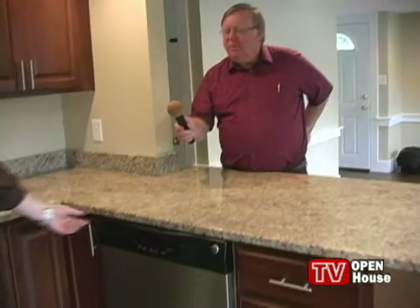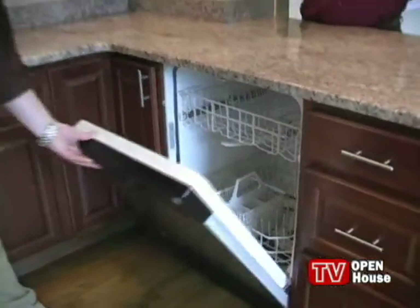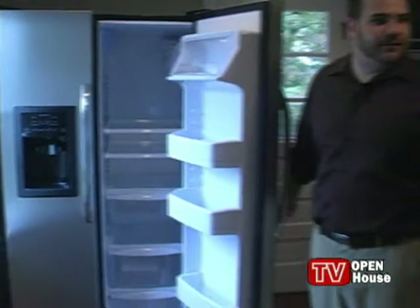And, Mike, is there a dishwasher as well? There surely is, Paul. You have a fully-applianced kitchen — a stainless steel dishwasher in the same finish and make as everything else in here, as well as the range, refrigerator, and microwave. You can see a very large refrigerator. Everything is brand new. The whole house has been totally renovated, and of course the appliances have never been used, so that's always an advantage when you're buying a home.